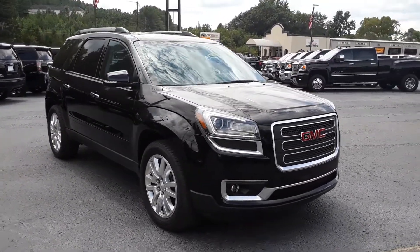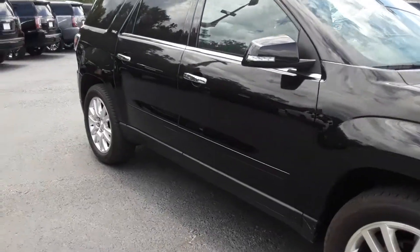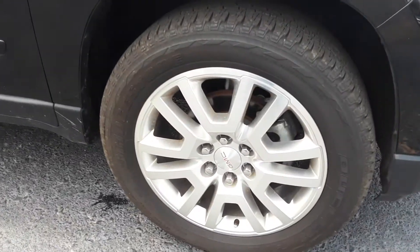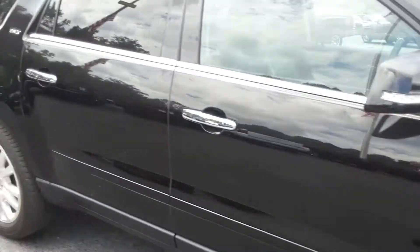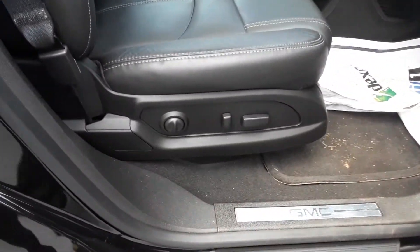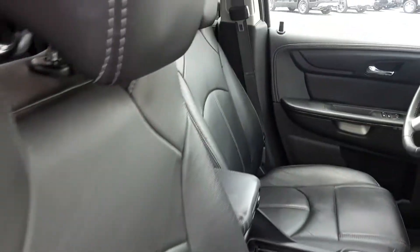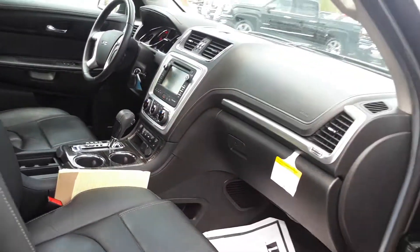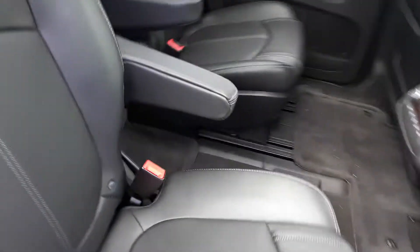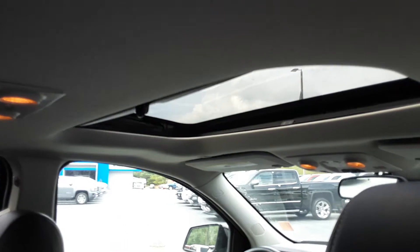Now this is the old body style here. It's got this beautiful black exterior, your alloy wheels on it, dual power seating as well as your lumbar support, all-black leather interior, captain's chairs in the middle with easy access to the third row seating, as well as a moonroof and a sunroof.